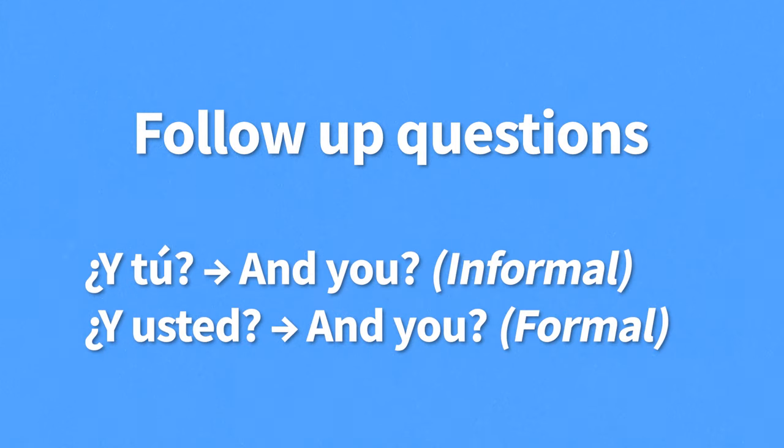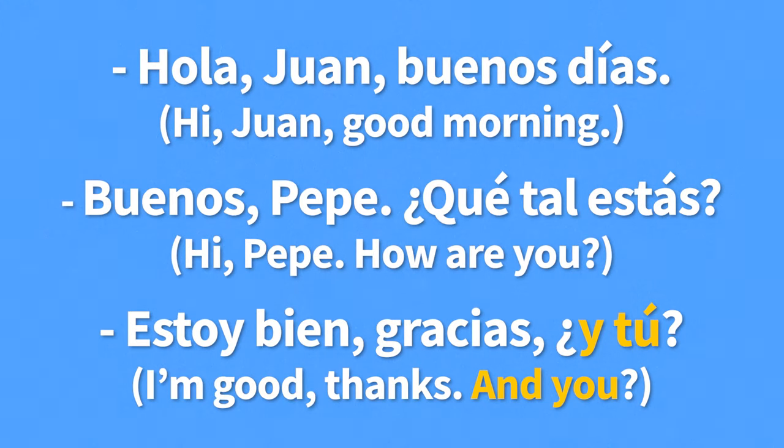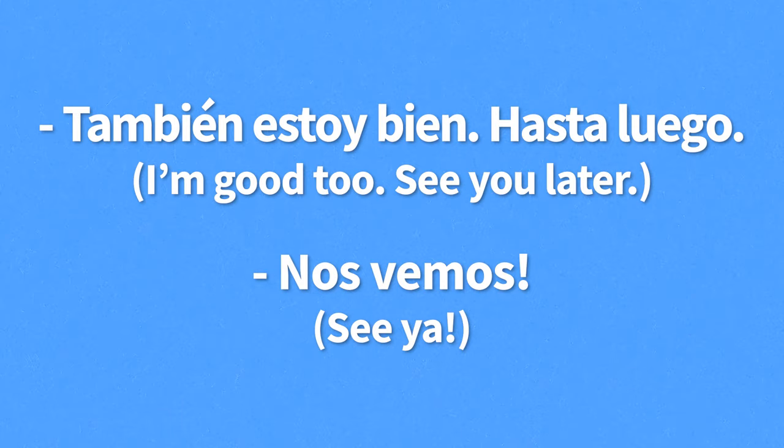To make a follow-up question, you either say ¿Y tú? or ¿Y usted? — both meaning "and you?" However, tú is more informal while usted is used in formal situations. A conversation might go like this: "Hola, Juan. Buenos días." "Buenas, Pepe. ¿Qué tal estás?" "Estoy bien, gracias. ¿Y tú?" "También estoy bien. Hasta luego." "Nos vemos."